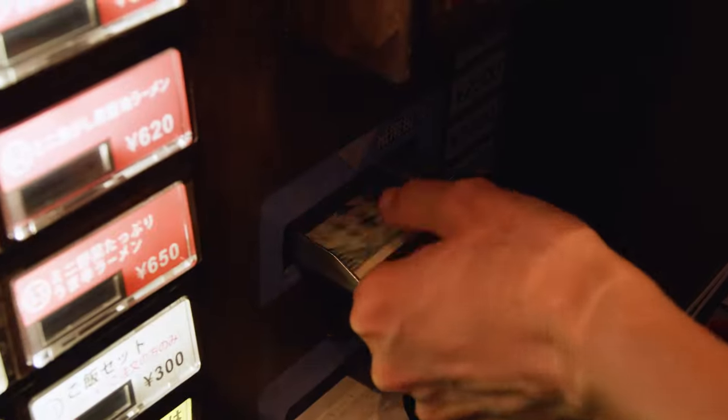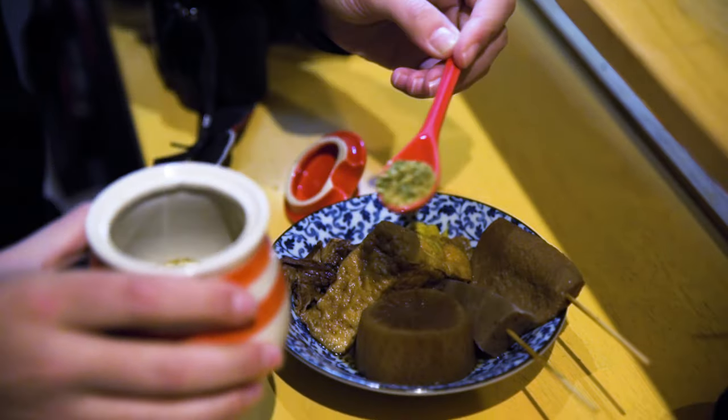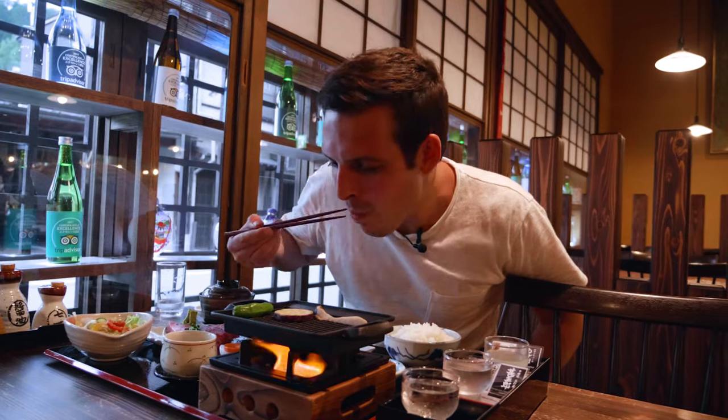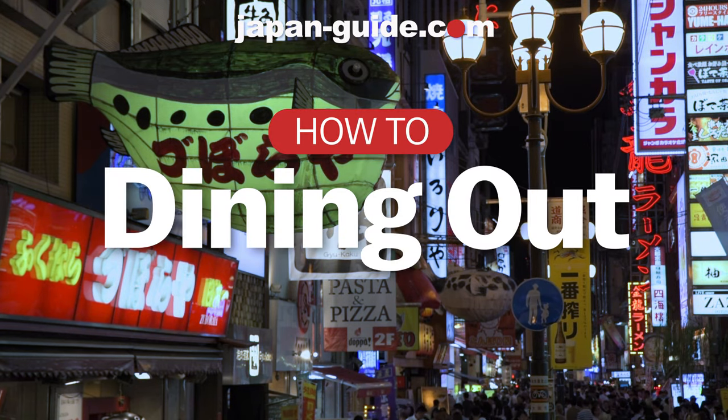With its complex culture and numerous unique customs, it can sometimes be a little stressful to dine out in Japan without worrying about making a cultural faux pas. In order to help make this experience a smooth and enjoyable one, here are some basic points about dining out in Japan.